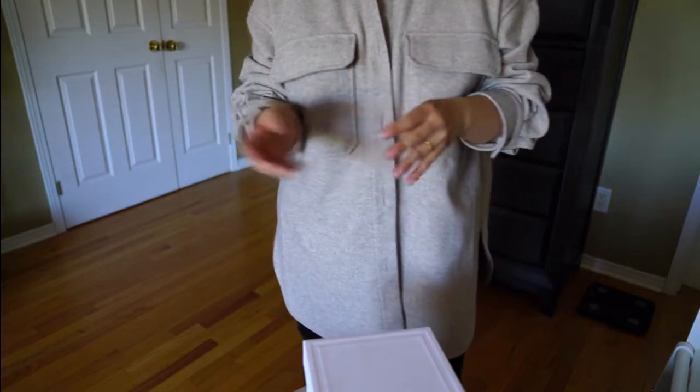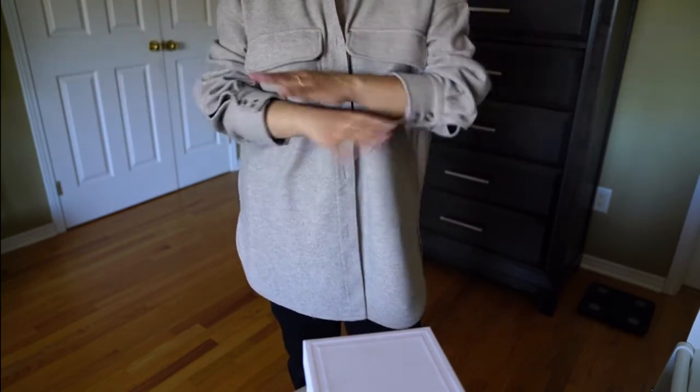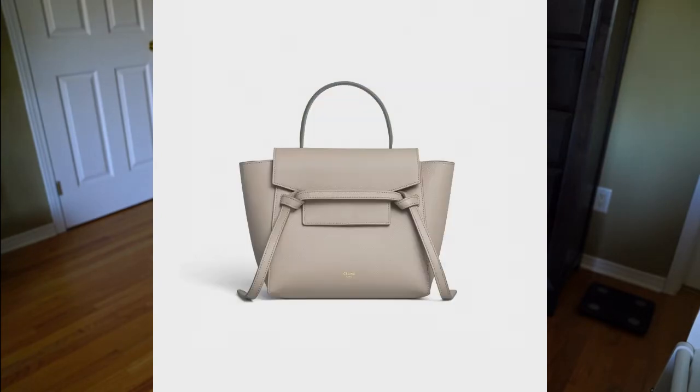The reason I haven't added anything Celine to my collection for some time is because their items seem to go up and down in popularity. The phantom luggage bag was so popular at one point — everybody had it. I really wanted it, and I think I got it when the wave was dying down, because right now you can buy that bag for about 10-20% of retail on the resale market. It really didn't hold its value well. The belt bag and the pico bag were also really popular when they came out, and now they're slowing down — I see them on the pre-loved market quite a bit.